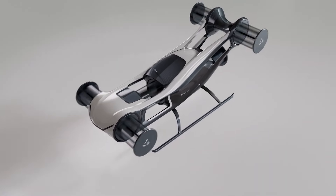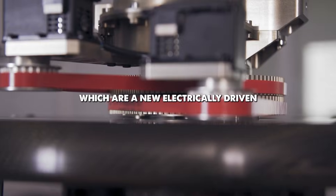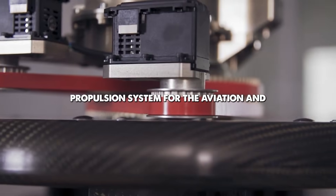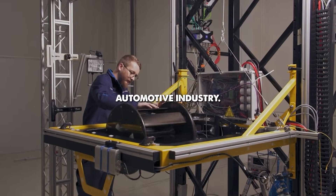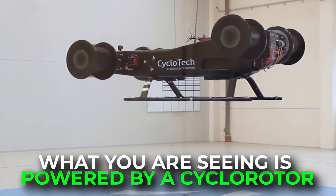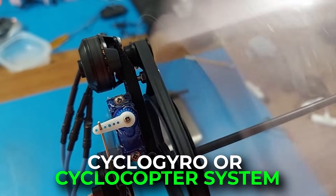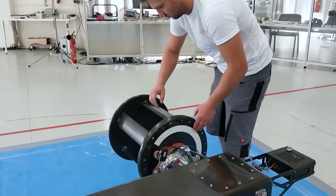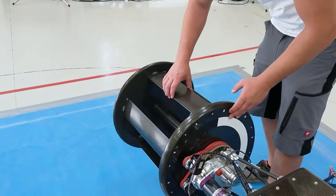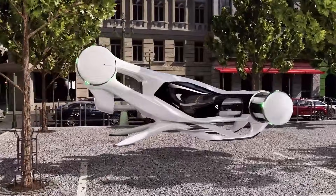This may sound like a vision of aviation's future, yet the idea behind it is more than a century old. What you are seeing is powered by a cyclo-rotor, also called a cyclo-gyro or cyclocopter system. In this video we explore how this unusual propulsion works, why it once failed, and why it may finally transform daily air travel.